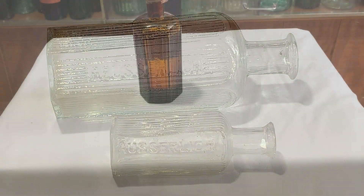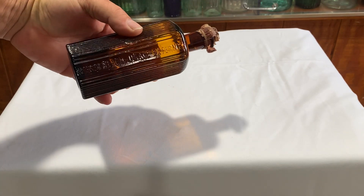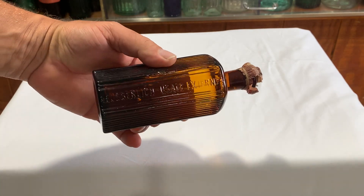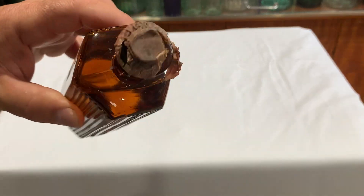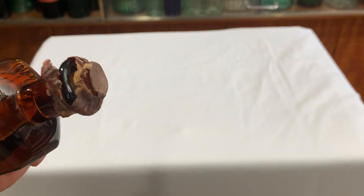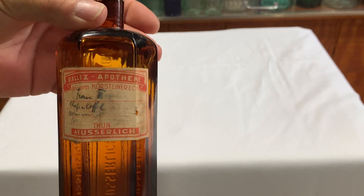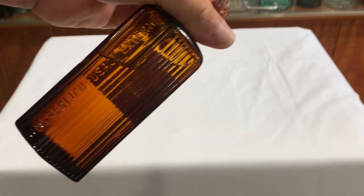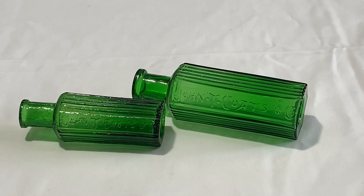This one wasn't on the shelf I was supposed to be showing, but I wanted to show you since I showed you the others. This one says 'Äußerlich' and also says 'usage external,' so it has Bulgarian and English translation. You can see there's fluid still in there, still has the wax paper — not the seal but the wax paper — and cork, and then the actual label. It's another different variant, but I thought I'd show you.